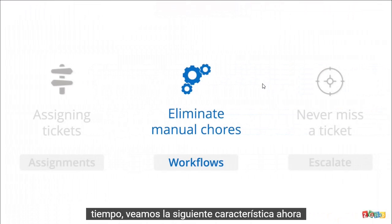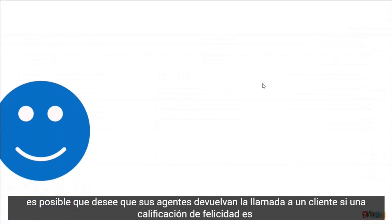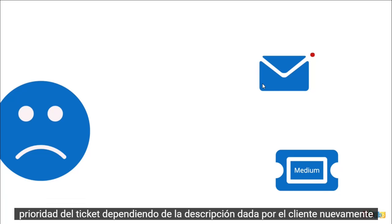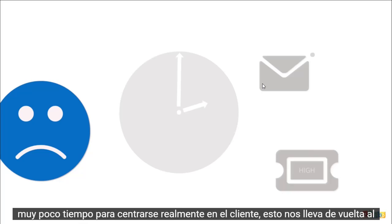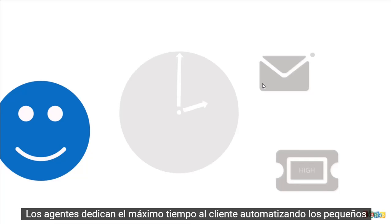Let's look at the next feature: Workflows. Assignment of tickets to the right agents is just the first step. You might want your agents to call back a customer if a happiness rating is negative, notify the logistics team for product return issues, or even change the ticket priority depending upon the description given by the customer. All of this would take a lot of time if done manually, leaving agents very little time to actually focus on the customer. This brings us back to the core philosophy behind Zoho Desk's automate feature: ensuring that your agents spend maximum time on the customer by automating the little functions that make all the difference.